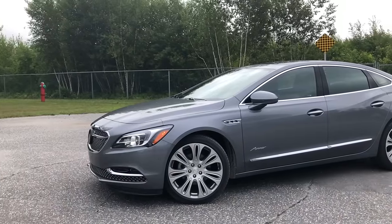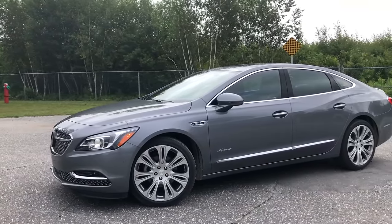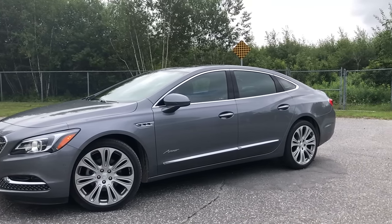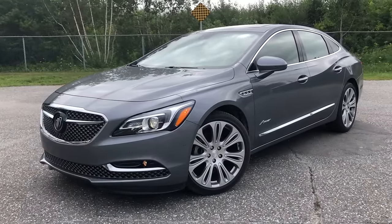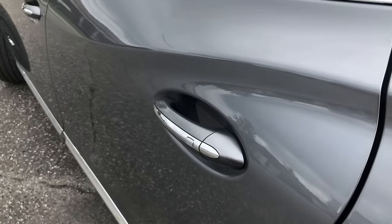You're also missing a 360-degree camera system, which on a vehicle such as this we should be seeing. Something like the Acura TLX can have it, and even the Mazda 6 now has a 360-degree camera — a lot of mid-sized family sedans are getting that now. The fact that the Buick Enclave has it at the Avenir trim but the LaCrosse Avenir doesn't is again an inconsistency I wish GM would fix.